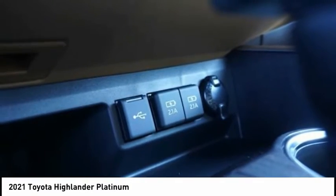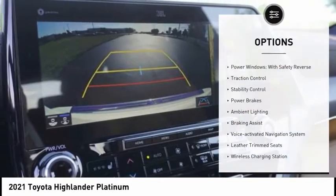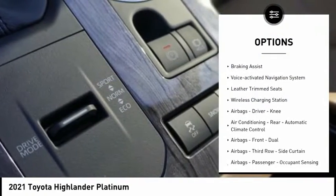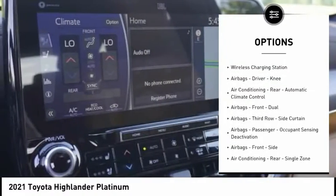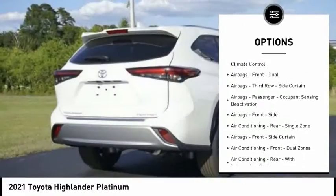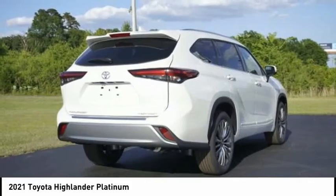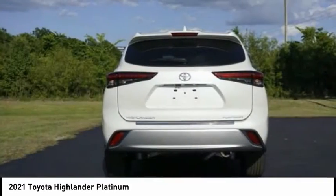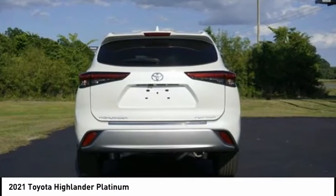Here are some of this vehicle's great options: power windows with safety reverse, traction control, stability control, power brakes, ambient lighting, braking assist, voice activated navigation system, leather trim seats, wireless charging station, and airbags including a driver knee airbag.